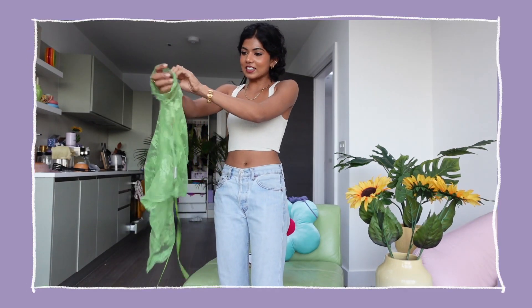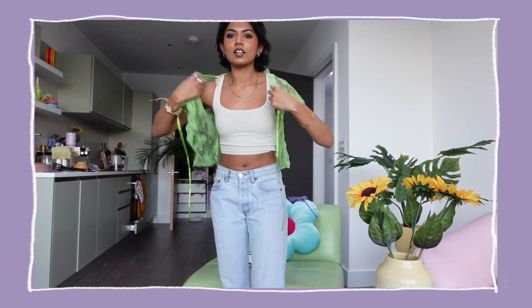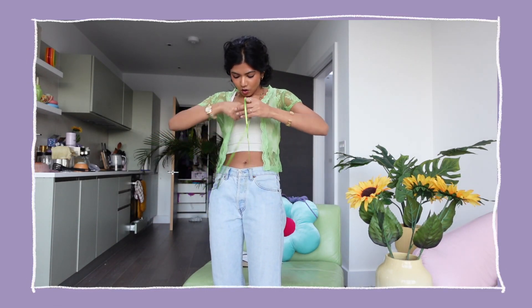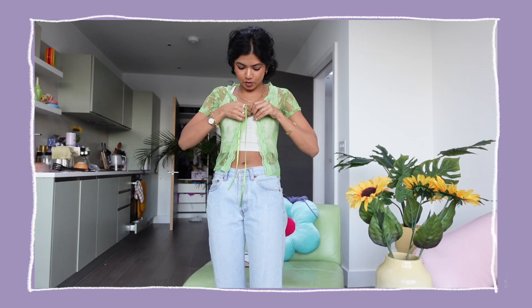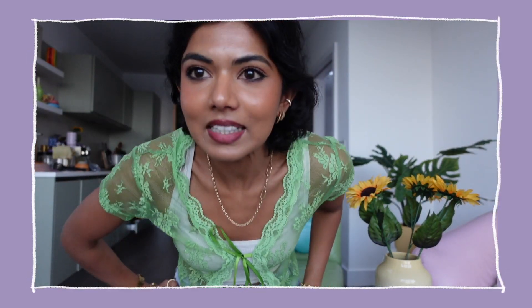I just got home and had one last Vinted delivery in my mailbox and it's so pretty I have to show you. Let me just put it on — it's such a nice layering piece. Oh my god, look at this — it's like a little lace cardi top. Look at the back too. I'm actually obsessed. This is like the perfect, amazing vintage piece — exactly the type of stuff I love.